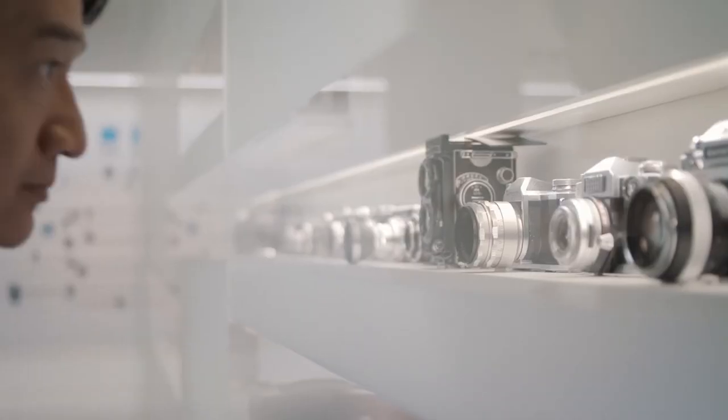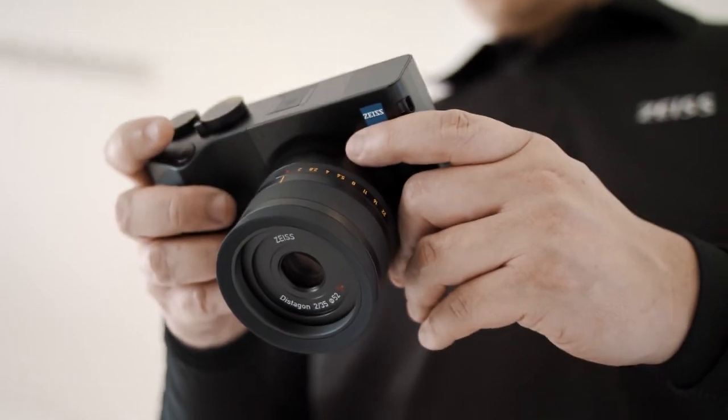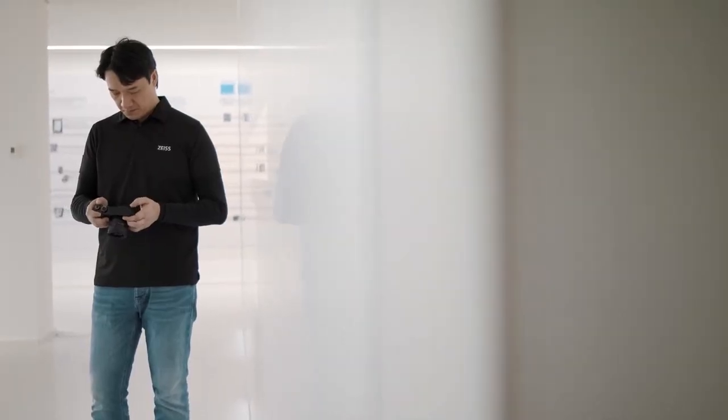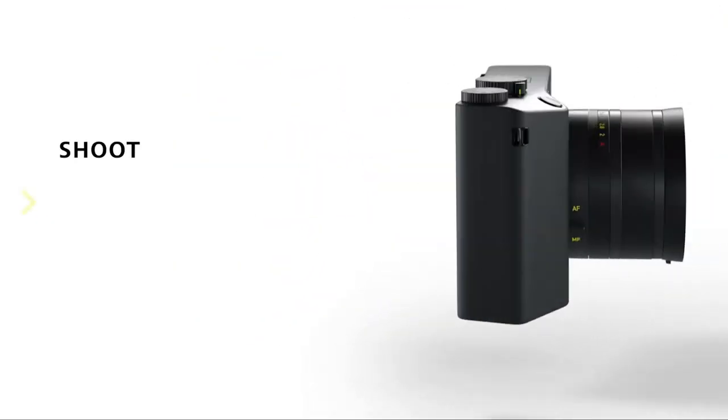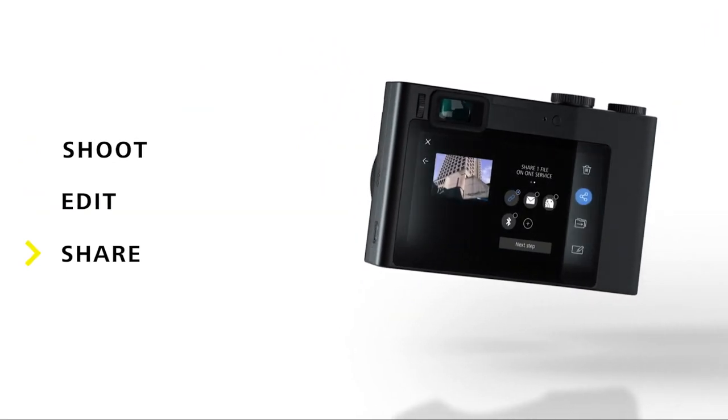The ultimate goal is to try to keep it as simple as possible, to help photographers to stay in their flow. The ZX1 is the camera for all the creative minds to achieve their creative ambitions.